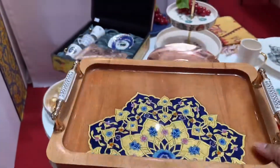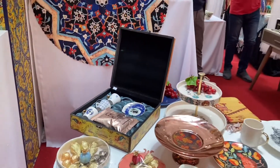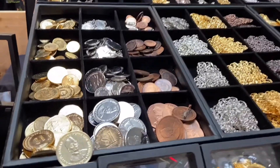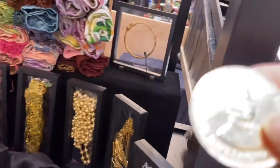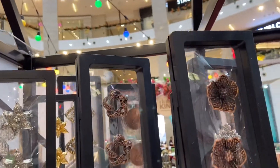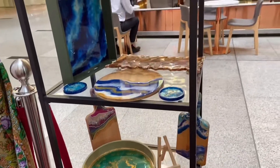So beautiful, isn't it? Some ornaments you can keep as a showpiece — these are very traditional Malaysian designs. These are hair accessories used in very traditional makeup.